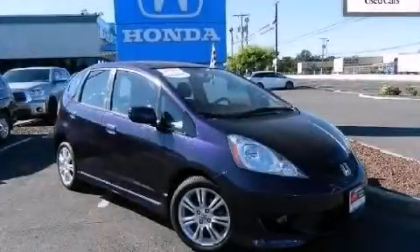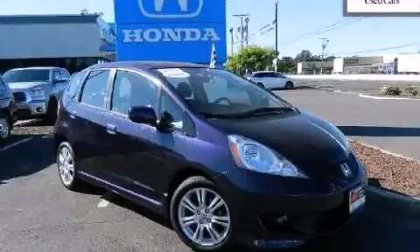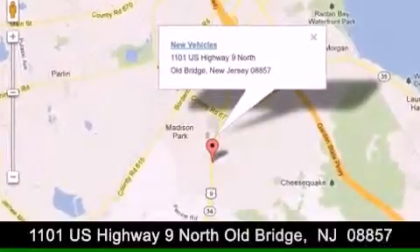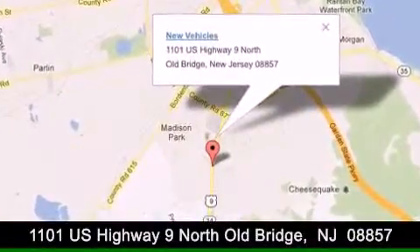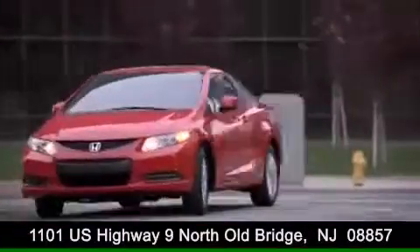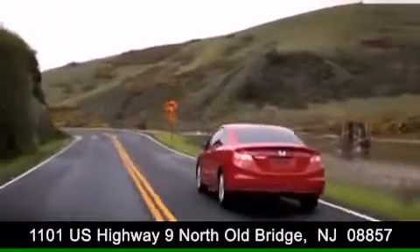Stop by today and test drive this vehicle for yourself. DCH Academy Honda is conveniently located at 1101 US Highway 9 North in Old Bridge. Contact us today to find out about our financing specials or visit us at dchacademyhonda.com.